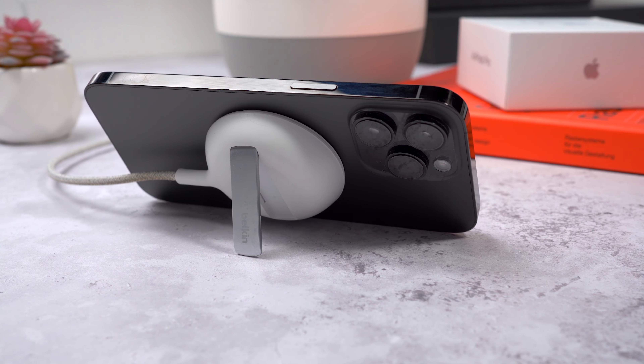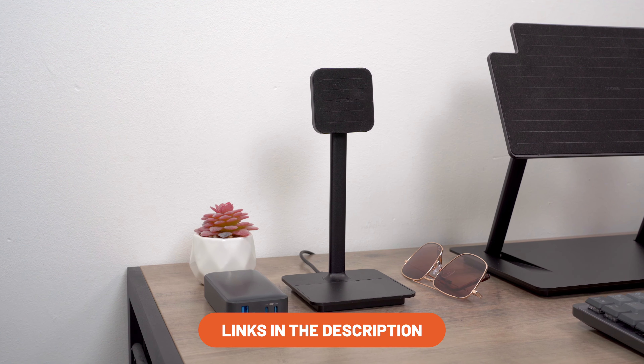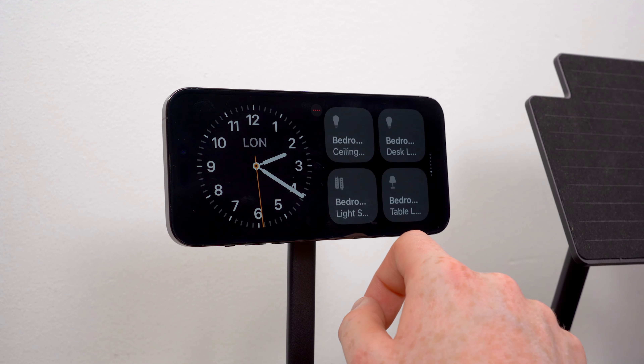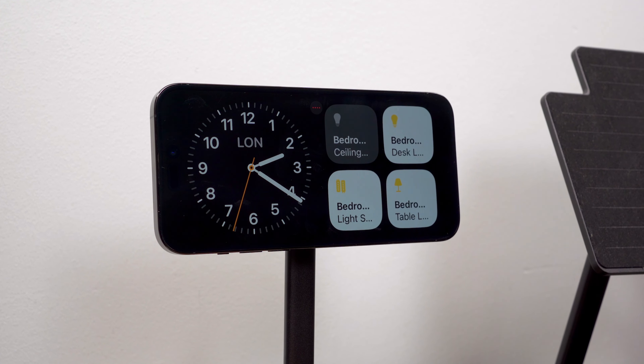It also works with Siri and will show Live Activities if you're waiting for a takeaway or ride pickup. At my desk I've been using it with the LAB22 2-in-1 wireless charger, and a Belkin MagSafe charger on my bedside table which has a built-in kickstand. It will auto switch to Standby even with chargers that lean back a little bit — it doesn't have to be completely vertical. I've been using it every night and it's really cool to have your day and calendar ready when you wake up.